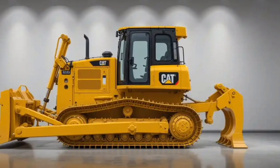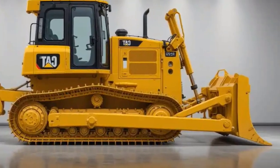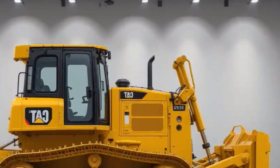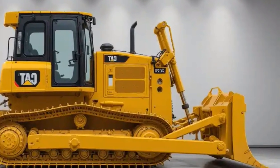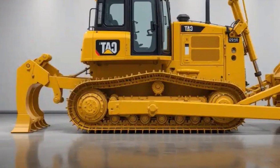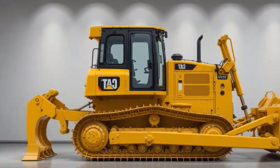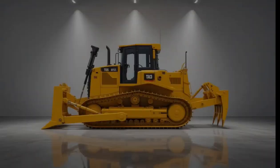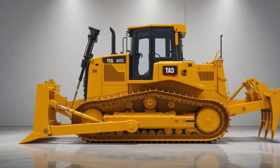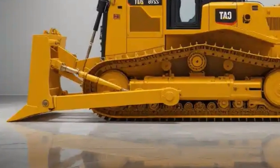When it comes to price, the 2026 Caterpillar D16 is positioned as a premium model in the heavy equipment segment. Depending on configuration and options like Cat Grade systems, blade types, and additional technology packages, the base price starts around $1.3 million and can exceed $1.6 million fully equipped. While that is certainly an investment, Caterpillar's reputation for durability, combined with lower long-term maintenance and higher resale value, makes it competitive in total cost of ownership compared to other machines in its class.